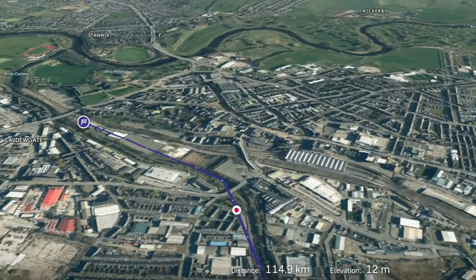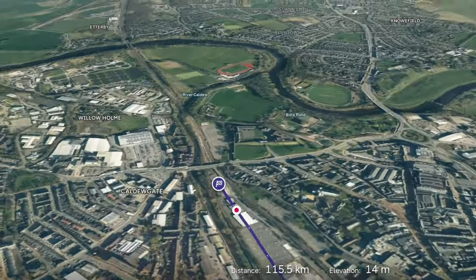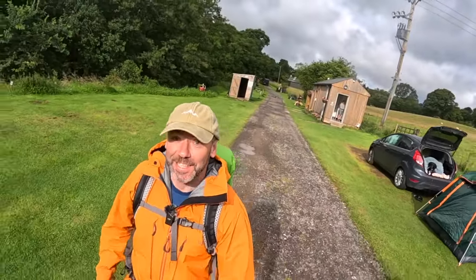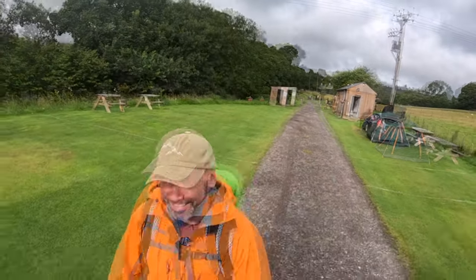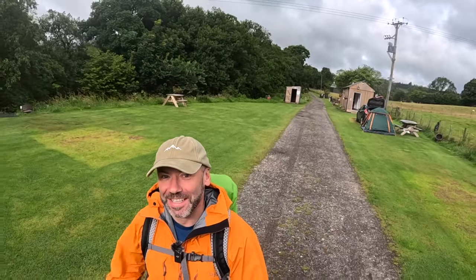And that's the end of our journey on the Cumbria Way. Just heading out the campsite now. It is directly on the Cumbria Way, so if you stop here, you're not wasting a step. Today we're going to make our way down the final run.